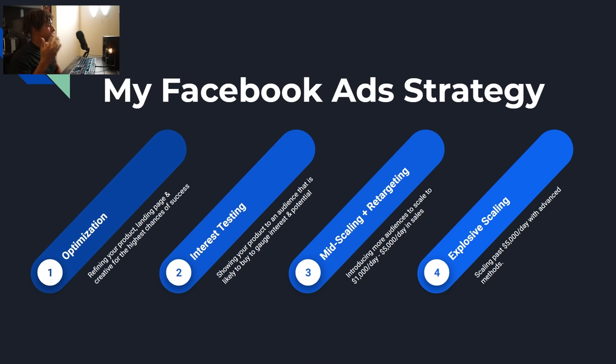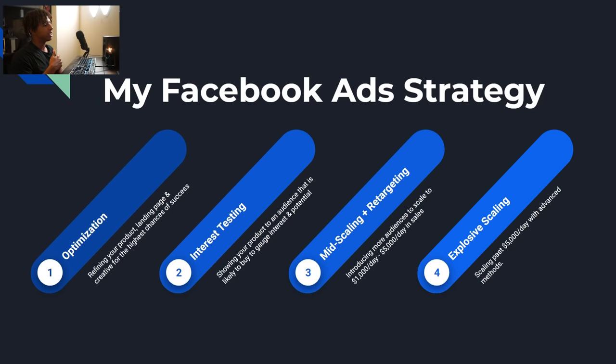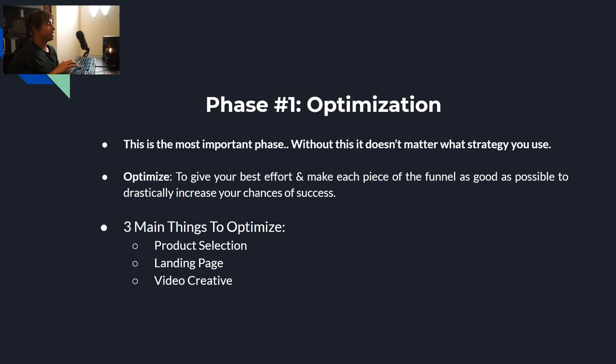Here's a breakdown of my full Facebook ad strategy. The first phase is optimization: refining your product, landing page, and creative for the highest chance of success. This is truly the most important phase as a beginner — skip it and you will fail. Next is interest testing, then mid-scaling, and finally explosive scaling, which is what took me past ten thousand dollars a day consistently in sales.